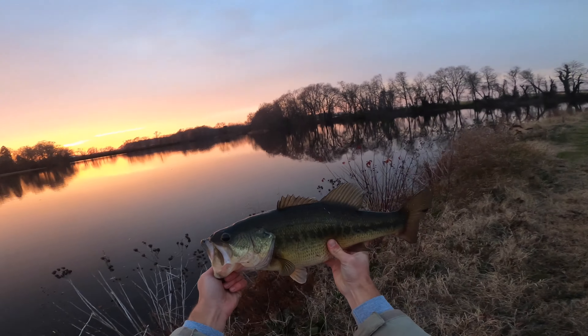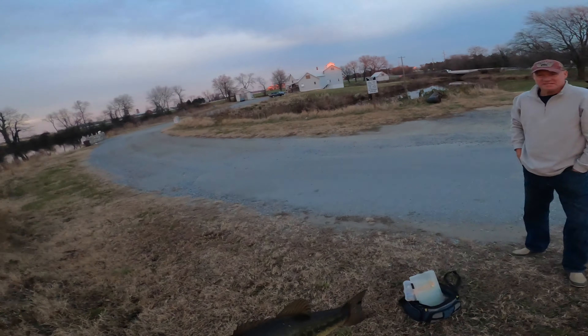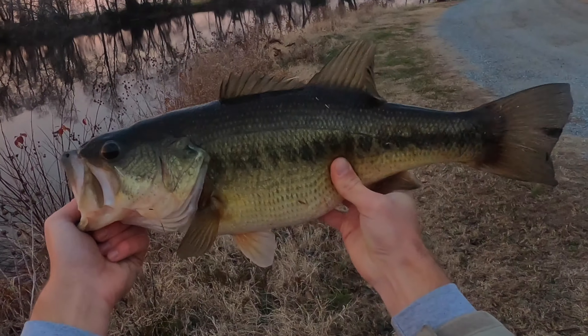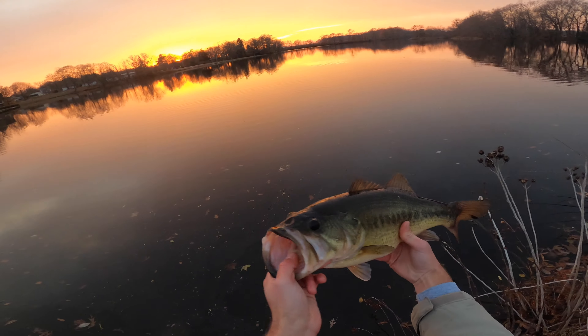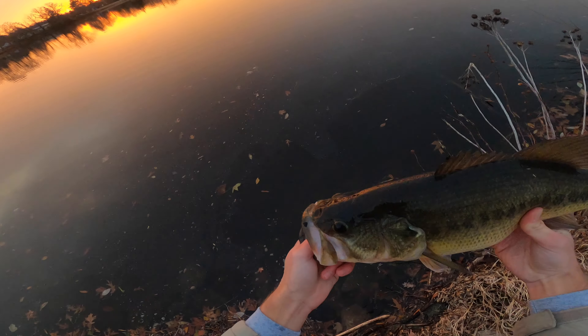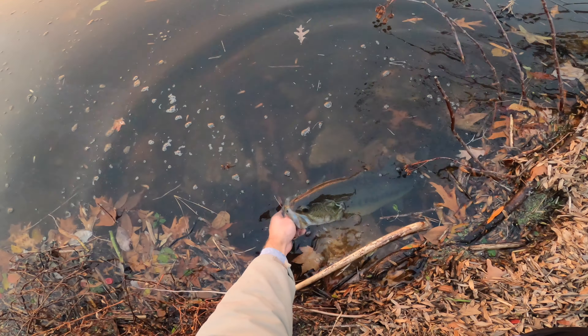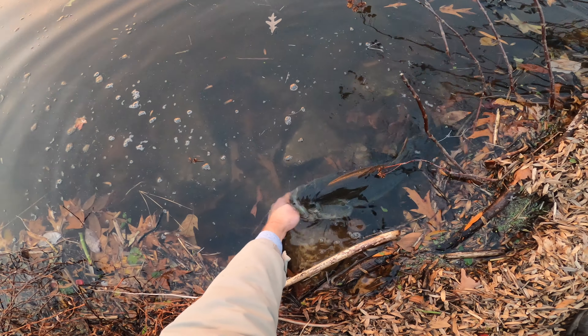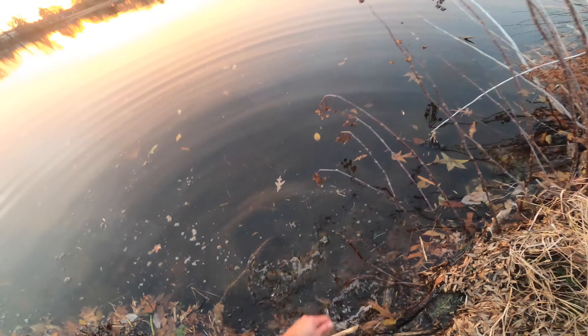That is just savage — you guys see the way he ate that thing? I thought he was smaller and then I set into him and he was big. That's just epic guys, what an absolute tank on the Mike Bucca baby bull shad. I'll leave the link to get that at Catch Co down in the description below — on Shop Carl's you can buy one of those right now if you want to. I'm gonna let this guy go — what a gorgeous bass.